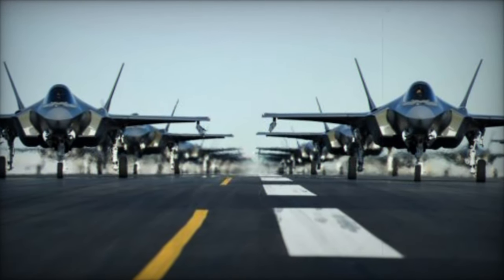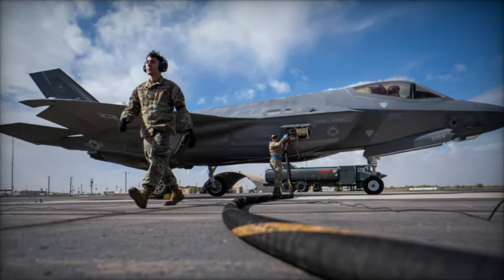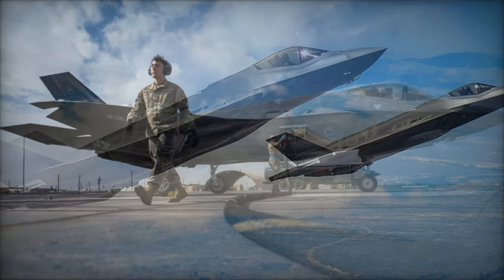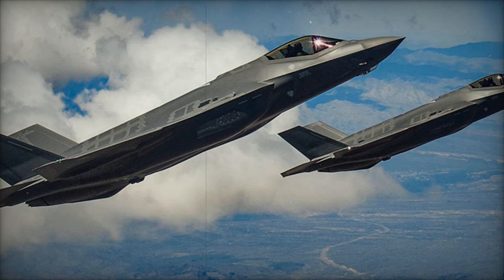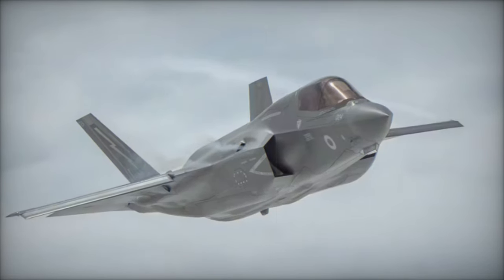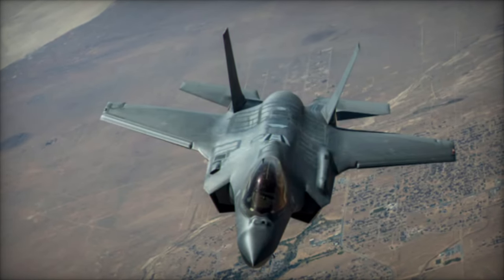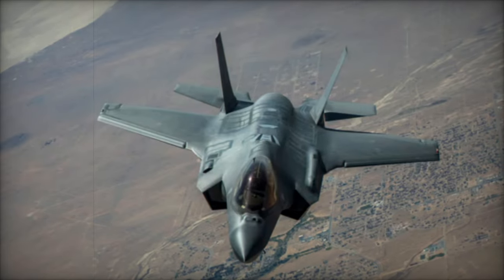In conclusion, the arrival of Belgium's first F-35 fighter aircraft is not just a milestone in equipment acquisition — it represents a fundamental transformation in the country's air defense capabilities. By embracing cutting-edge technology, Belgium is ensuring that it remains prepared for the challenges of modern warfare while strengthening its relationships with international allies. This strategic investment reflects Belgium's ongoing commitment to maintaining a strong, interoperable, and forward-looking military force within the NATO alliance.